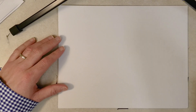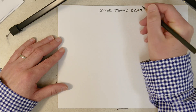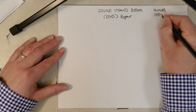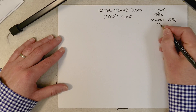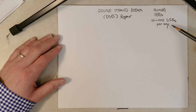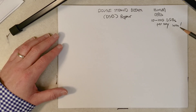In this video we are going to talk about double strand break repair — DSB repair. Average human cells experience 10 to 100 DSBs per day. That seems really high and interesting; I haven't seen the research on that myself, but if it's true it's a good thing cells have a couple of mechanisms to repair double strand breaks.